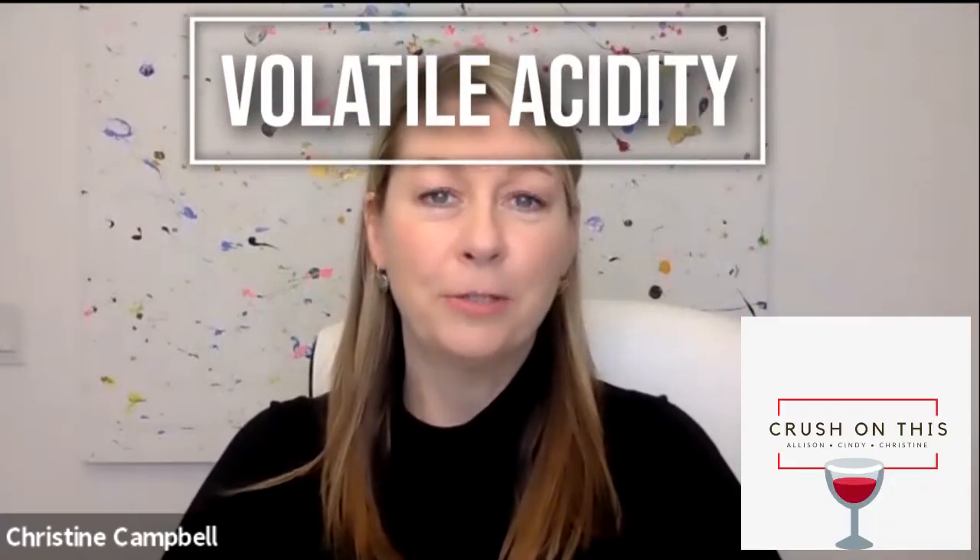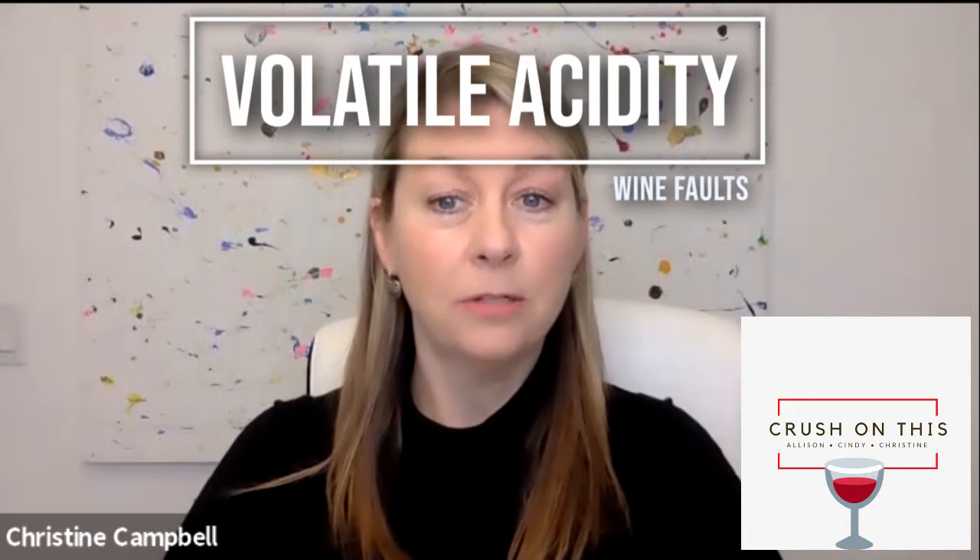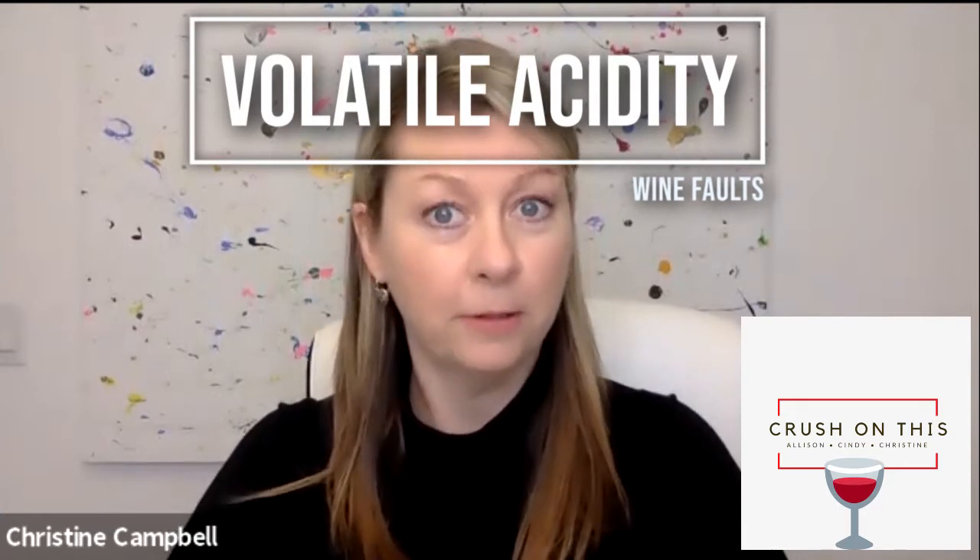Wine faults are not common. However, they do exist in approximately 6% of all bottled wine. But what are the causes and why does some wine smell of nail polish or vinegar? By the end of this episode you'll learn to identify two types of volatile acidity in wine. We invite you to subscribe to our YouTube channel and let us know if you've ever experienced a faulted wine.